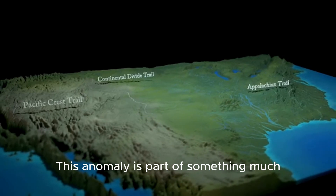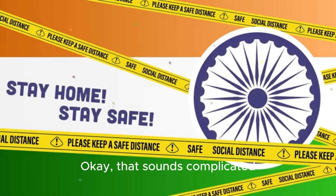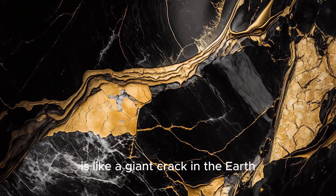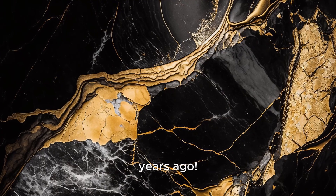This anomaly is part of something much, much bigger called the mid-continent rift system. That sounds complicated, but let's break it down. A rift is like a giant crack in the Earth's crust that started to form a long, long time ago — we're talking over a billion years ago.